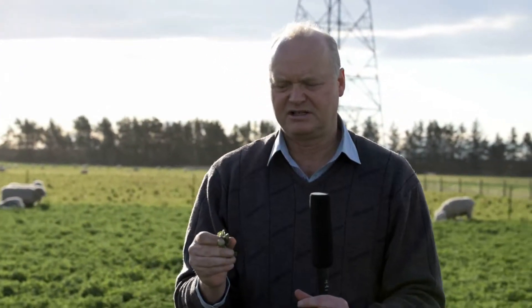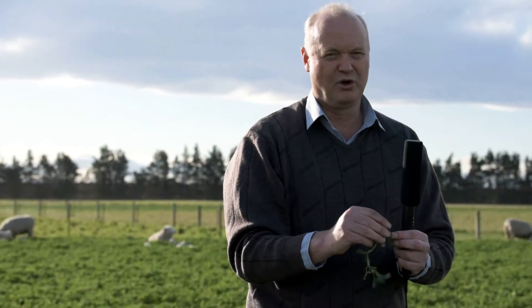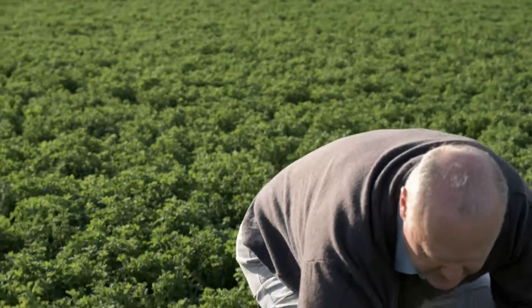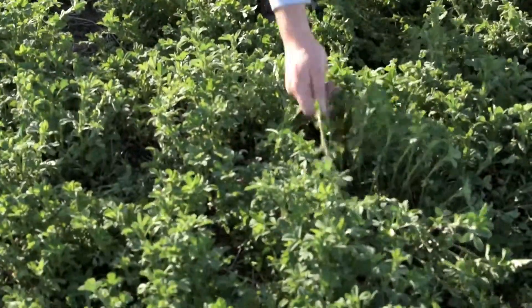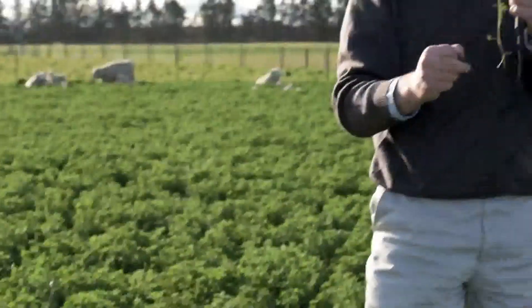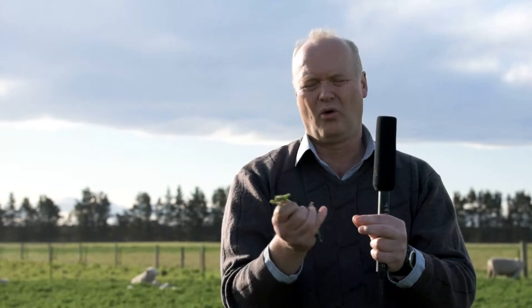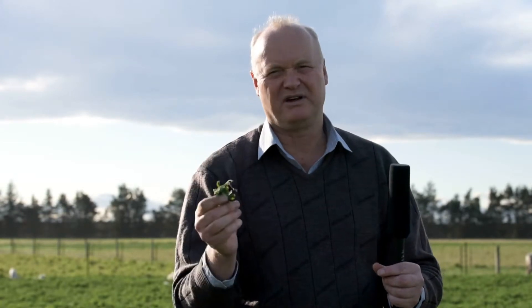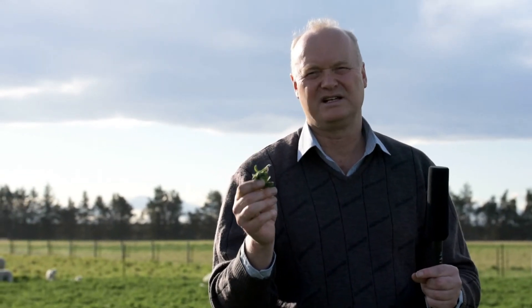As we go further into the rotation we might find that the bottom part of the stem lignifies, becomes a bit more woody, and then we won't want them eating that. But in this case, where we've got about 10 to 15 centimeters, it's almost perfect feed. We've got the growing point here at the top — the animals will come in, they'll strip the leaves off, but actually they'll eat all of it. All of that has a very high crude protein content, around 25%, and an ME of around 11 to 12 when it's like this. So it's perfect feed for the ewes and lambs to get them going and get those lambs growing quickly through the lactation period in spring.